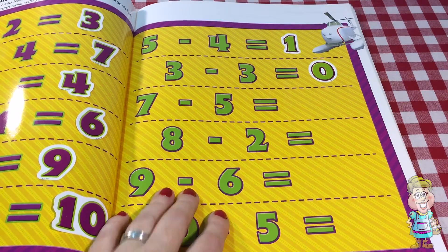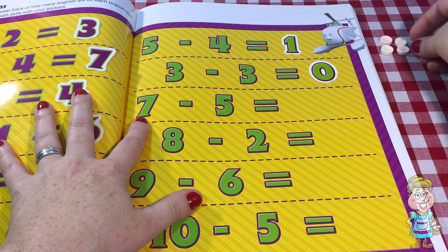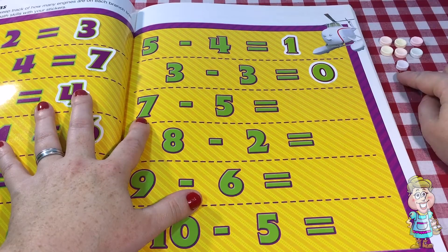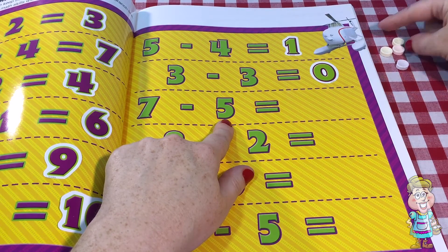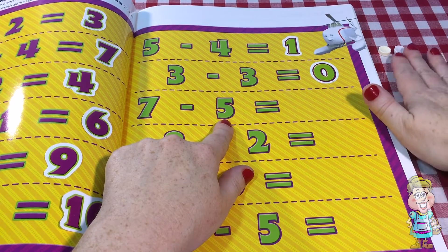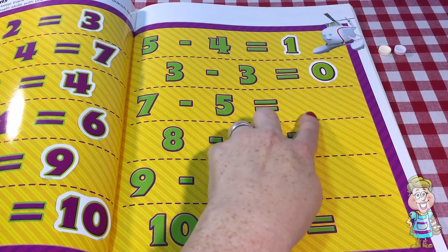Seven minus five. So let's count out seven. One, two, three, four, five, six, seven. And we're going to take away five. One, two, three, four, five. What do we have left? One, two. Two are left. So that's the answer. Seven minus five equals two.